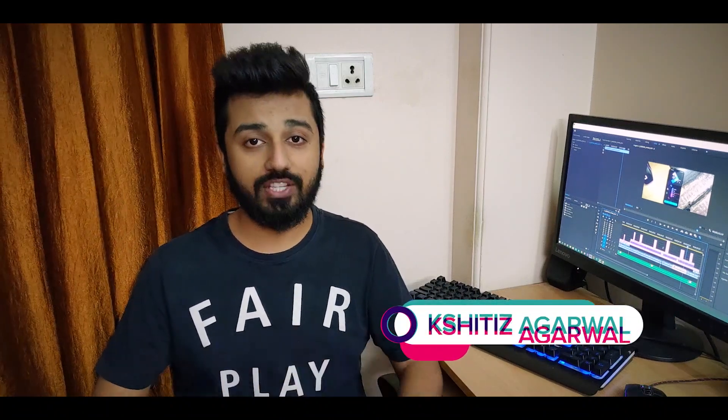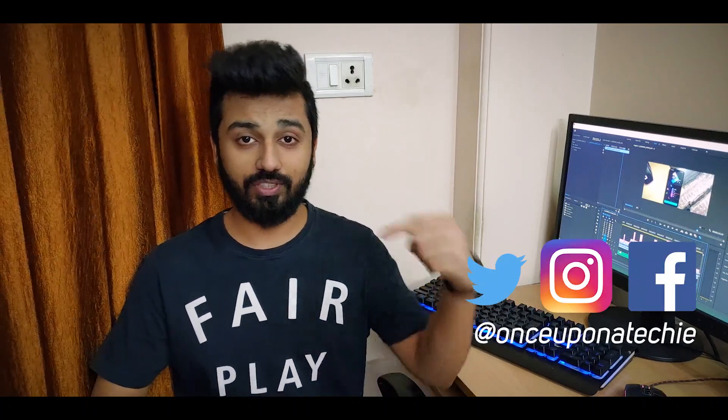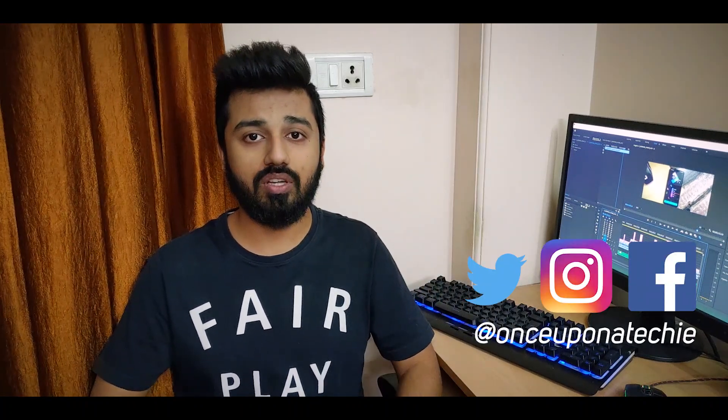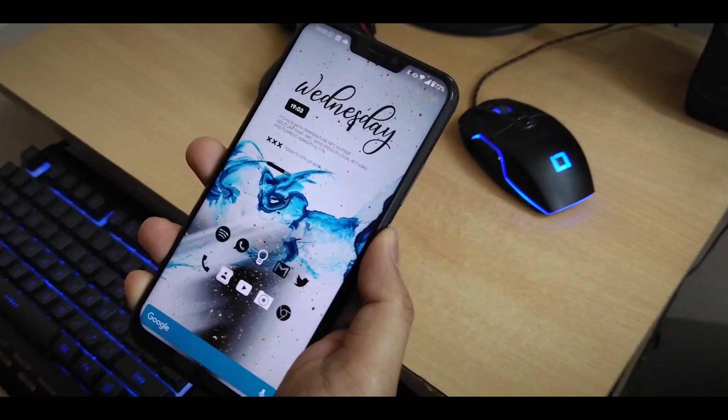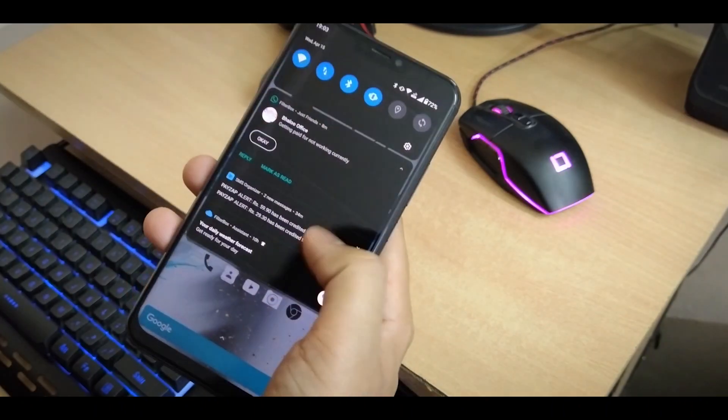Hey guys, Once Upon a Techie here. Since we're all stuck at home finding different ways to entertain ourselves, I thought I should start a new series of best channel apps to keep you all entertained. In this video I'm going to share 10 apps which are unique and can be useful to you in some ways. I make videos on smartphones, gadgets, new firmware and software updates and everything related to tech, so consider subscribing.